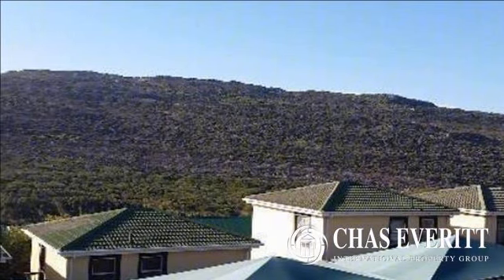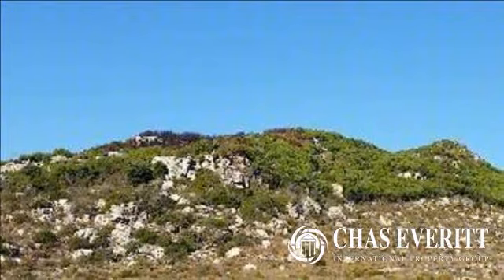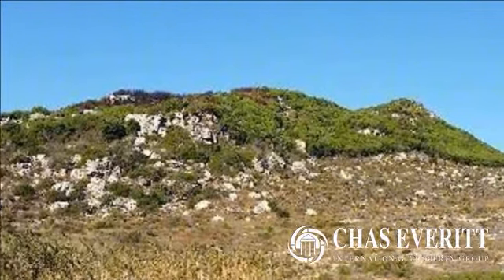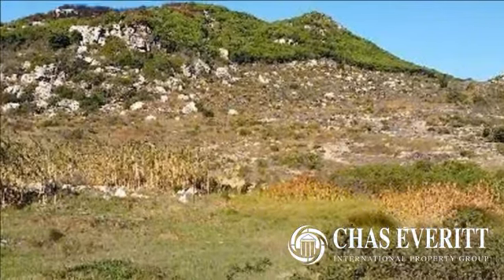The property interior itself is light and airy with a northerly facing orientation and an open plan interior design. The living area leads out to a lovely sunny balcony that is covered and is a great place to sit and relax.